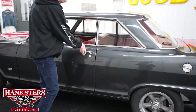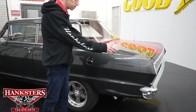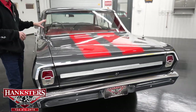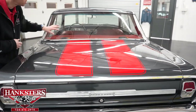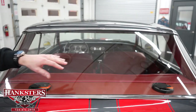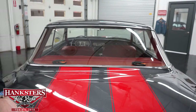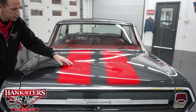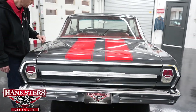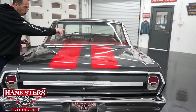Coming around to the back, we have the chrome gas cap which goes with the bumpers and gives it a nice racy look. The back window has no chips and cracks. You can see right through to the dual speakers in the rear package tray. We also have the red stripes on the trunk lid, and we have them on the hood as well — you'll get a good view of those as we come around.